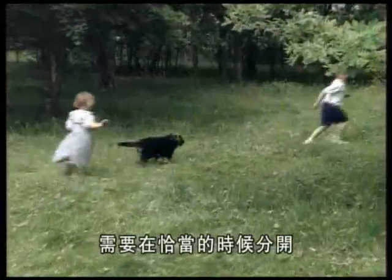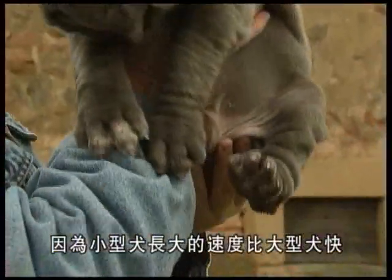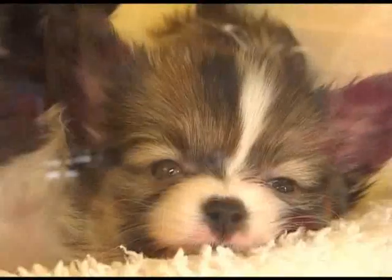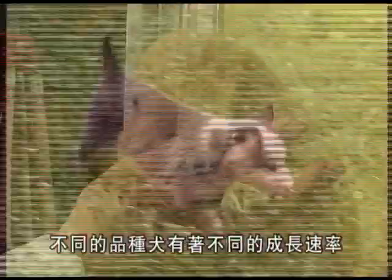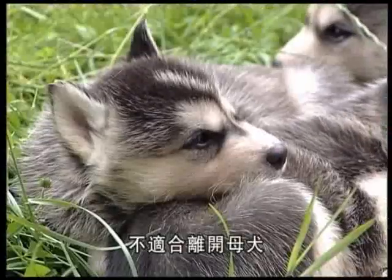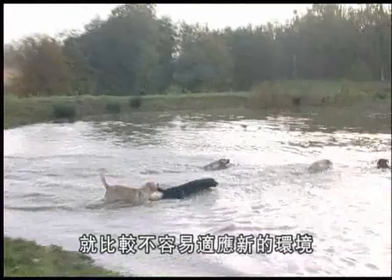The separation of the pup and the bitch must take place at the right moment — neither too early nor too late. The ideal age for adoption is around ten to twelve weeks old, depending on the breed, as a small dog grows more quickly than a large one. Generally speaking, you should avoid removing a puppy before the age of nine weeks, as he is still not yet fully familiar with the language of his species.